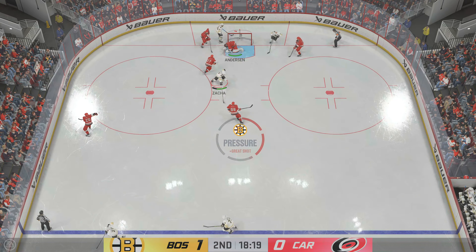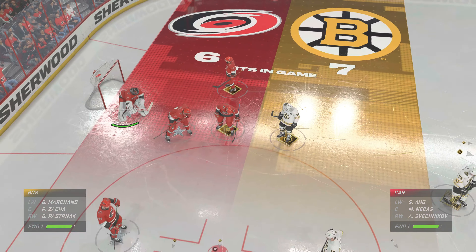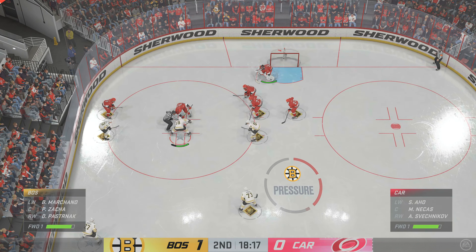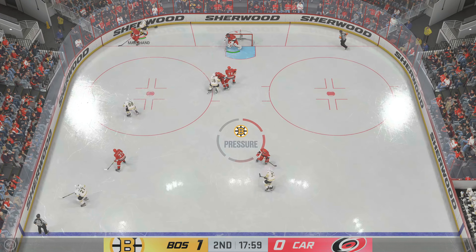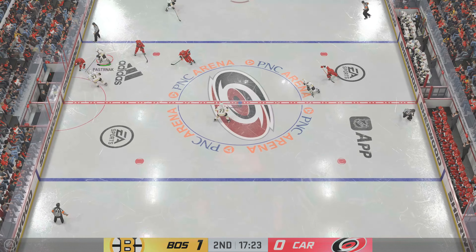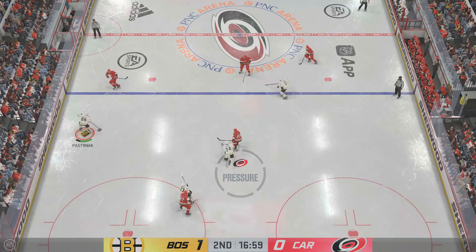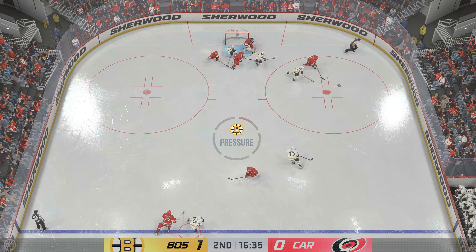We're about set to drop the puck here on period number two. The second stanza is underway. Already a third of this one played — what do you make of it? Both goaltenders are the stars in this one. End-to-end action and a multitude of chances on both sides. This has been an incredible game to watch — I'm surprised it's only 1-0. Quick pass to Saka. Along the half wall with the puck. Stayed by the goaltender who stayed with it on the redirect. It's amazing how he always looks like he's in the right position because he tracks and reads the play so well.